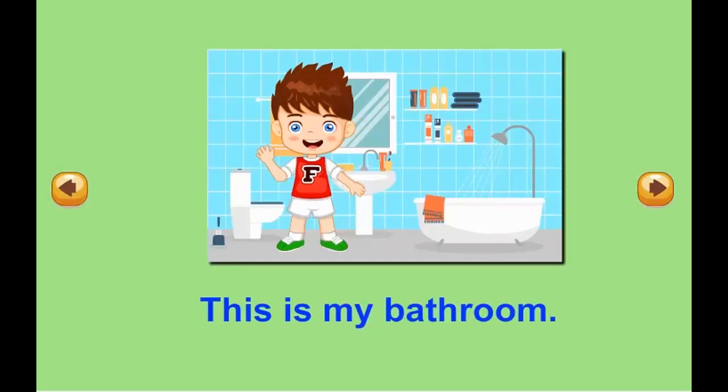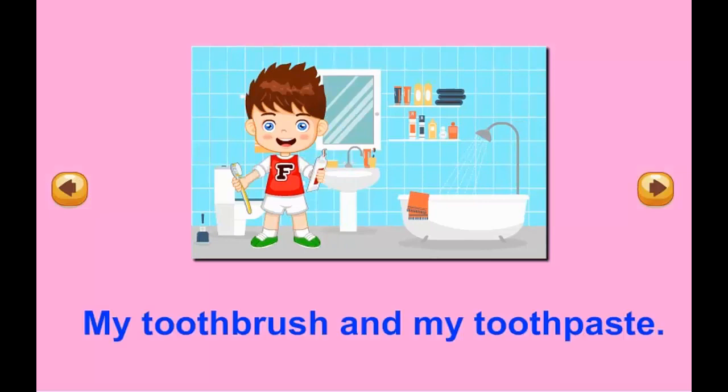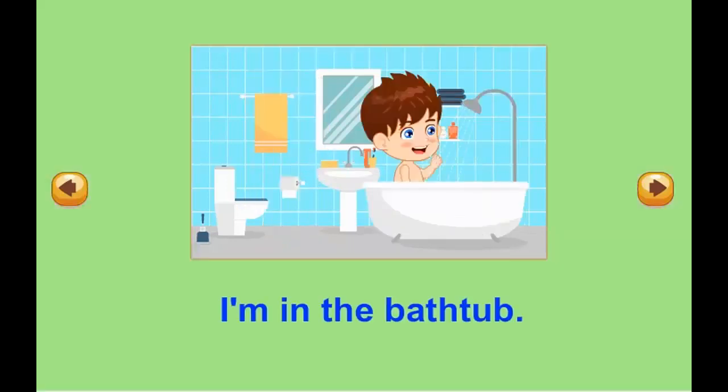This is my bathroom. My toothbrush and my toothpaste. I'm in the bathtub.